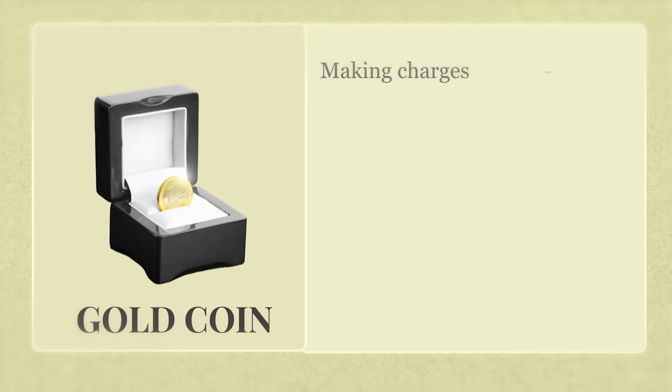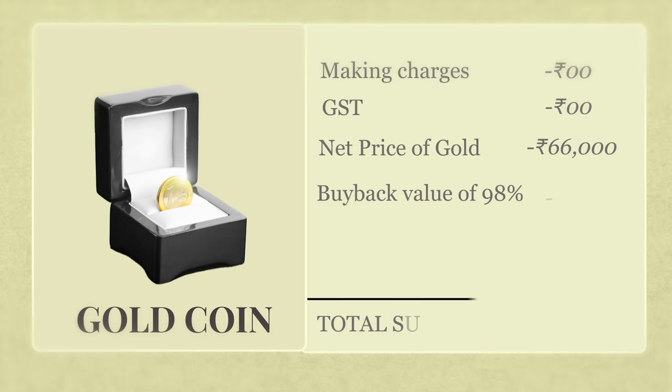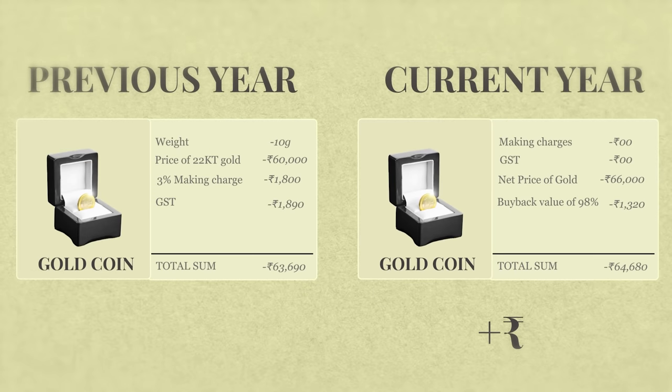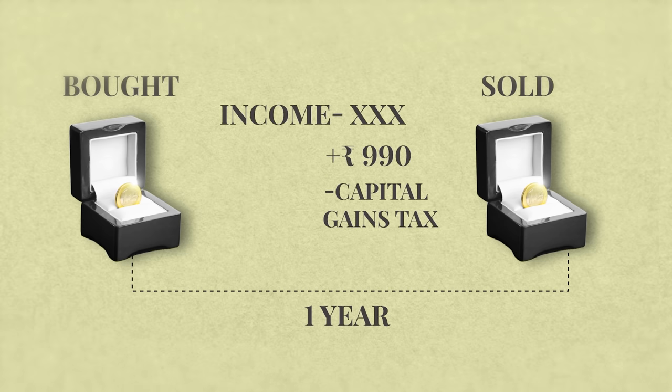Now, if you assume the same example — that is a 10% rally in gold price for one year — here's what you get back if you return the gold coin at the end of that year. Making charges? Nothing. GST? Nothing. Net price of gold: 66,000 rupees because of the 10% rally. But the buyback value of gold coins will only be 98% as opposed to 90% earlier, because gold coins are much easier to buy and sell. Jewellers will still take their 2% margin, so you'll receive 64,680 rupees, making a gain of 990 rupees. But since you sold it within one year, it will attract a short-term capital gains tax — the 990 rupees gets added to your income and taxed at your marginal rate. It's a slightly better investment option than jewellery, but a poor investment option nonetheless. And I'm assuming no storage costs — if there are, the return profile gets even worse.